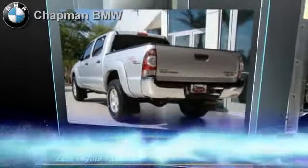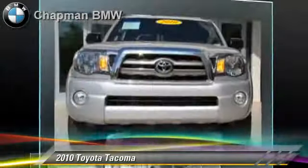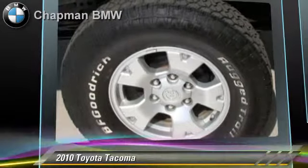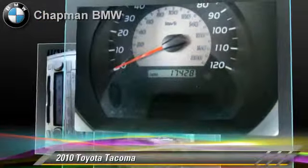The 2010 Toyota Tacoma. This is a pickup truck powered by a 4-liter V6 engine with a 5-speed automatic transmission. This pickup truck, with fewer than 20,000 miles on the odometer, is well equipped.